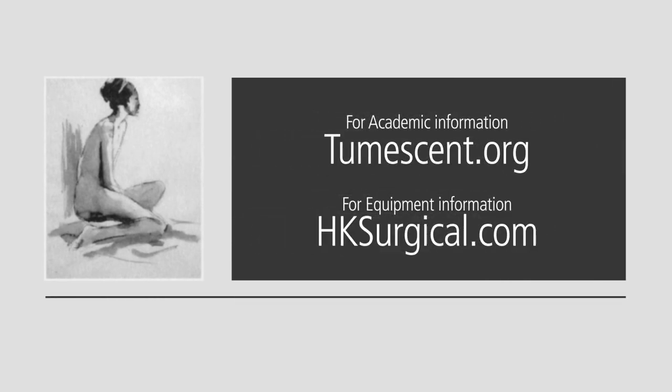Thank you. If you would like some more academic information about tumescent lidocaine anesthesia, go to tumescent.org. If you'd like information about the surgical devices and tumescent infiltration equipment, go to hksurgical.com.